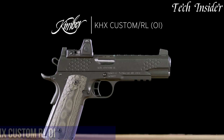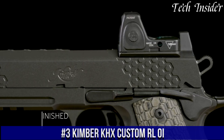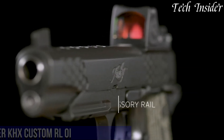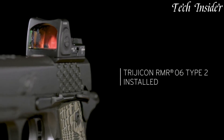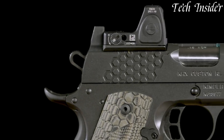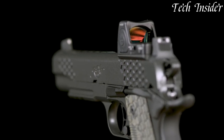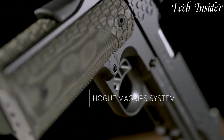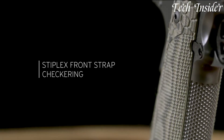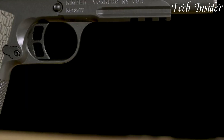Number 3. Kimber Cax Custom Roll-OI is a feature-rich and precision-engineered 1911-style semi-automatic pistol designed for those who demand excellence in performance and aesthetics. Chambered in .45 ACP, this pistol offers both power and a classic 1911 design with modern enhancements. The Cax Custom Roll-OI boasts a sleek and rugged look with its black Kimber Pro finish and G10 grips, providing a secure hold and a touch of style. It features an optics-ready slide with a cutout for mounting a red dot sight, enhancing target acquisition and accuracy.